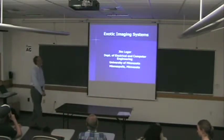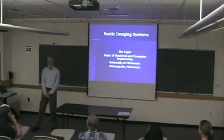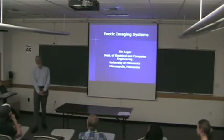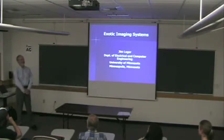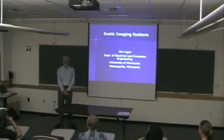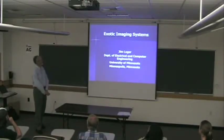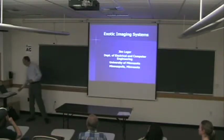I realized when I made this title that I should have memorized it, because imaging systems mean different things to different people. This morning, and partly Saturday, I've seen a lot of really interesting imaging systems — I might not have called them exotic. But in any case, that is the title of my talk, and I'm coming from this with a little different perspective on imaging systems.